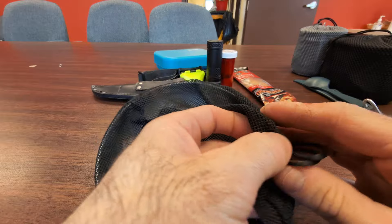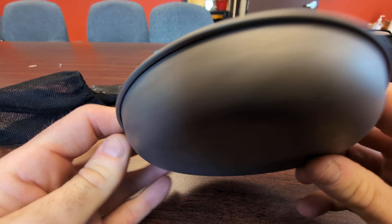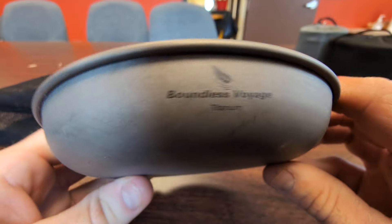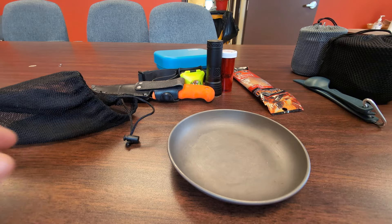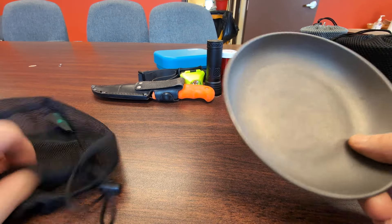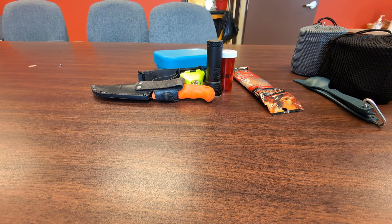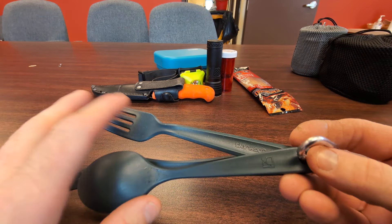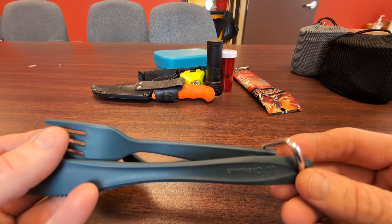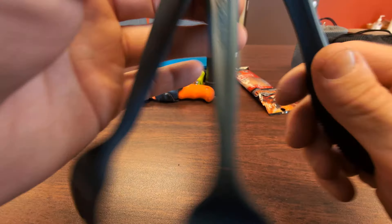Here's a little plate — this is only six inches, really small. It's a Boundless Voyage titanium six-inch plate, really lightweight. It doesn't hold much but I like it and it comes with a nice little sack. And here's a little set of plastic knife, fork, and spoon — Coghlan's brand, only two dollars.